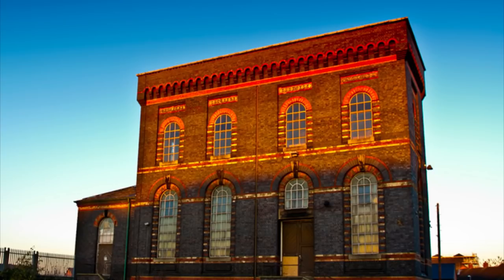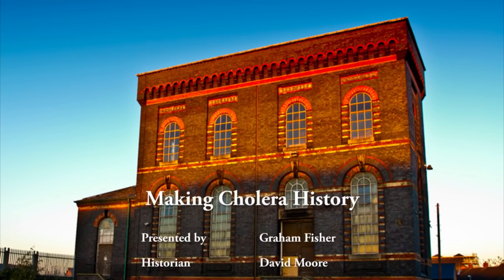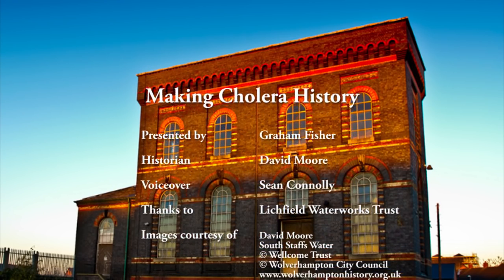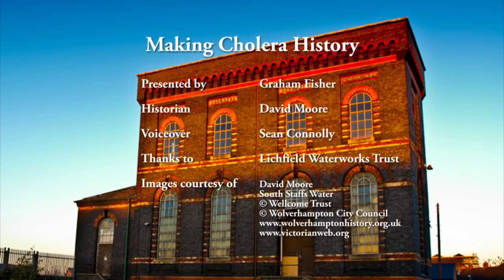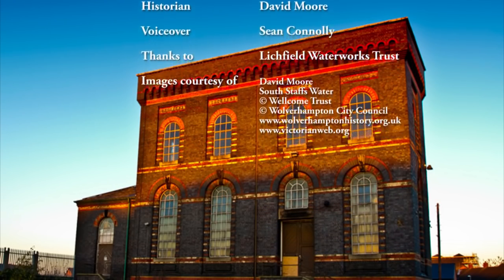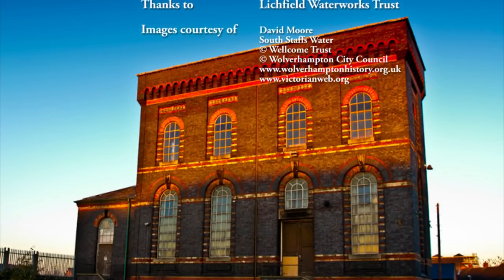You can find out more about Graham Fisher's exploration of the history of the Black Country at our website at www.historywm.com, where you can also download articles revealing the enthralling story of the people who made the region into Britain's industrial powerhouse.